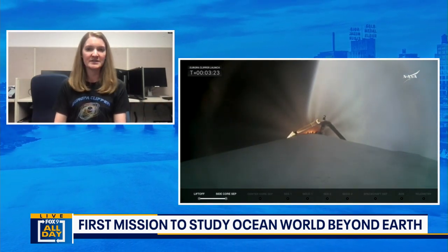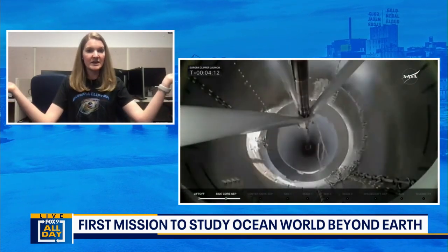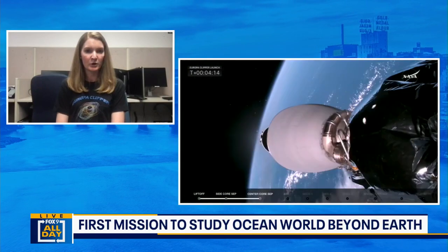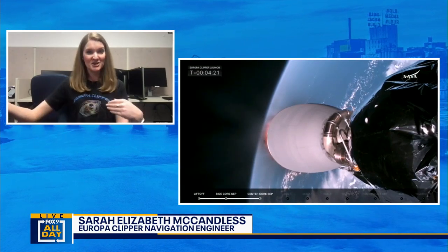We're continuing to do additional checkouts with those solar arrays, making sure they can articulate and rotate the way they're supposed to as we change our orientation relative to the sun. Over the next several months and years, we're continually tracking the spacecraft. I always like to tell people I'm sort of an interplanetary maps app — you can't just pull out your phone and say, 'How do I get to Jupiter?' We don't have GPS out in deep space.